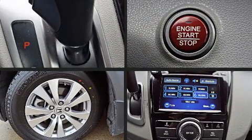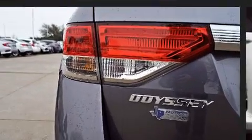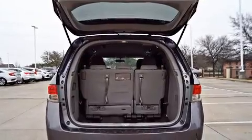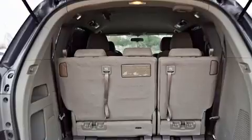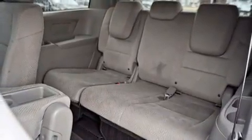Passenger security is always assured thanks to various safety features such as anti-whiplash front head restraint, a panic alarm, and four-wheel disc brakes with ABS. This vehicle has achieved certified pre-owned status by passing Honda's comprehensive certification process, including an exhaustive 150-point inspection.